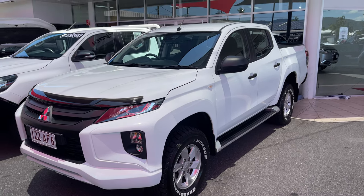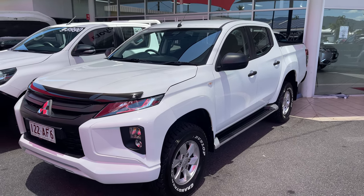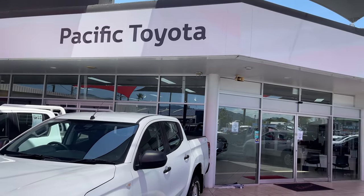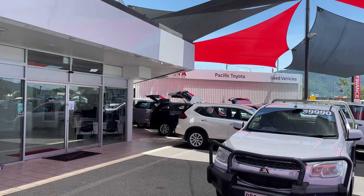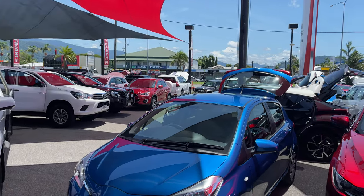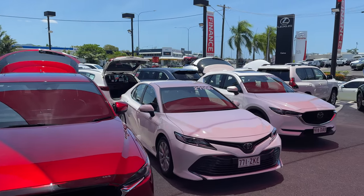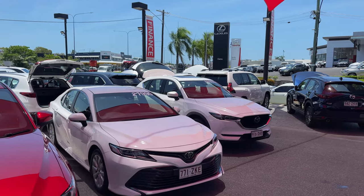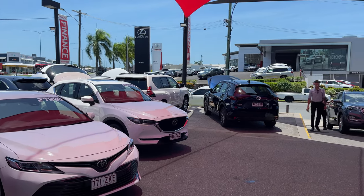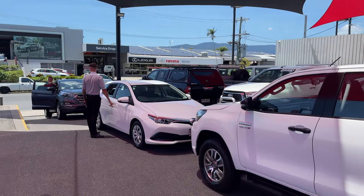Good afternoon and welcome to your virtual tour of our 2019 Mitsubishi Triton GLX Plus. Before we get started, just a couple of things about our dealership here at Pacific Toyota, 251 Mulgrave Road, Cairns. This is one of two used car dealerships we have in Cairns, where we can hold anywhere from 150 to 200 plus cars at any given time. Just down the road towards town is our second dealership at 77 Mulgrave Road, and across the road we have new car Lexus and Toyota, plus our Toyota service and parts department.